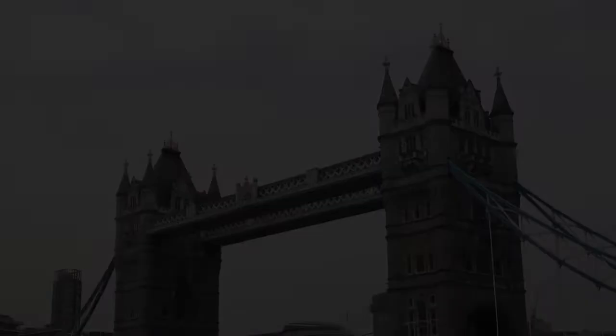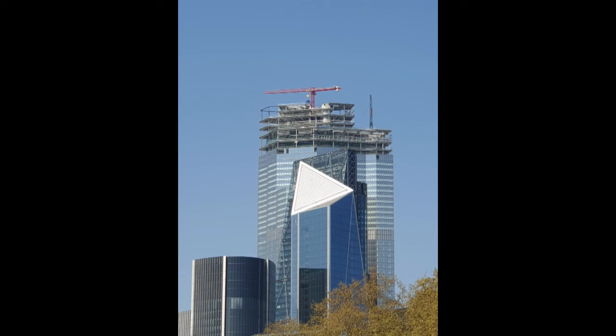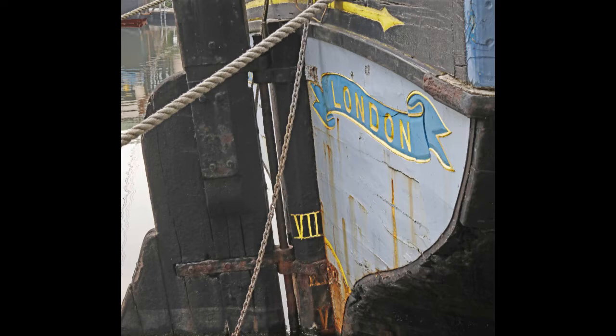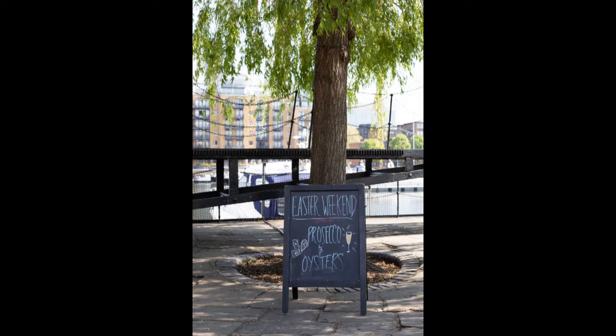Back at Tower Bridge, I'm going to choose my favourite photos of today: the Tower, the Tower in the sunshine, the three buildings stacked together, a close-up of the Cornelia, a close-up of the Phoenician, a close-up of the Lady Daphne, another boat, and the Prosecco and Oyster sign because it's just so spring-like. The one I've chosen as my favourite is the close-up of the Phoenician.